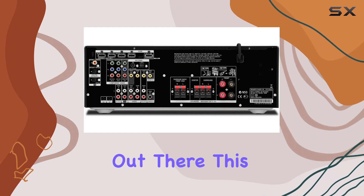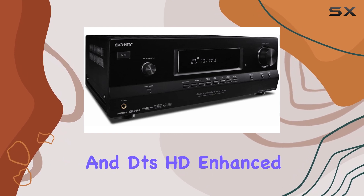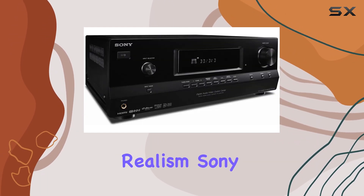For the audiophiles out there, this receiver supports Dolby TrueHD, ProLogic IIz, and DTS-HD enhanced audio codecs. This means you'll experience audio as the creators intended, with exceptional clarity and realism.